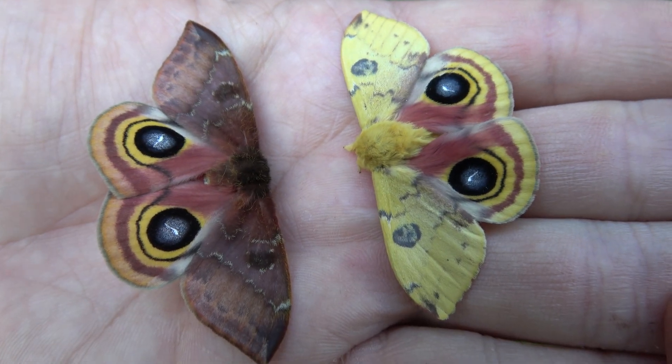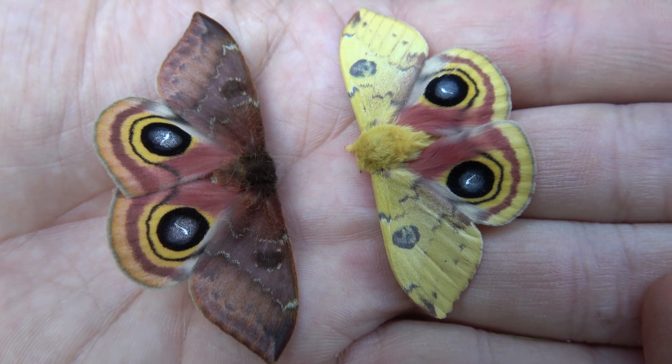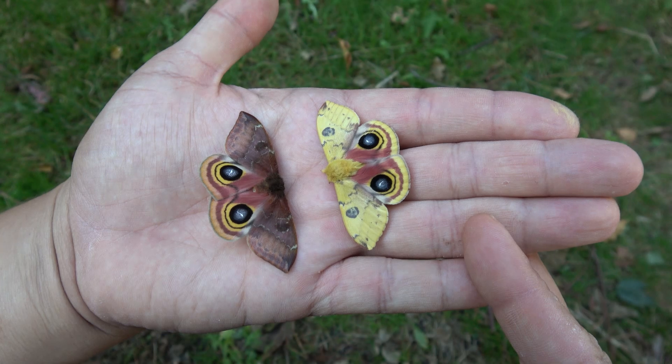Hey guys, today I want to talk about one of my favorite moths from the eastern United States, Canada, and parts of Mexico — the Io moth, Automeris io.